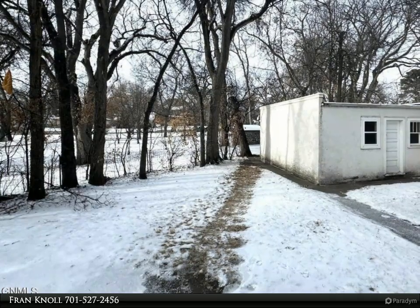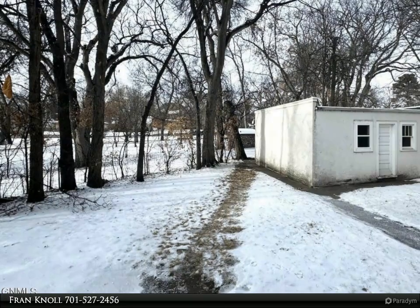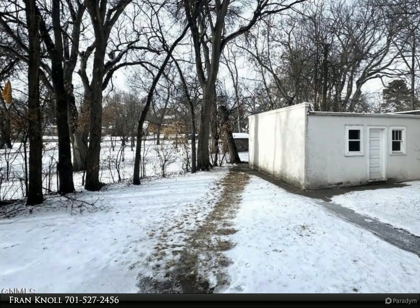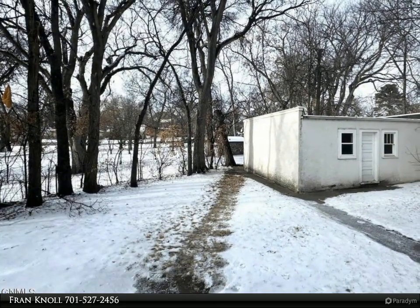A three-season porch off of the primary bedroom overlooks Custer Park. The basement duplex can provide additional income or extended living space, with one bedroom, a full bath, living room, kitchen, and shared laundry room with utility sink.